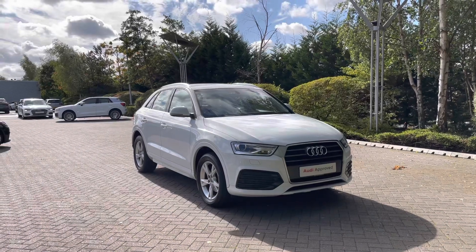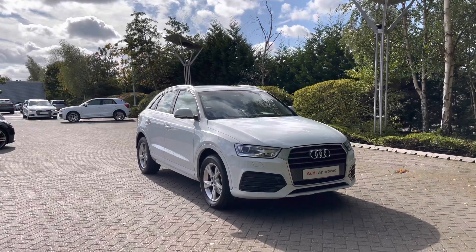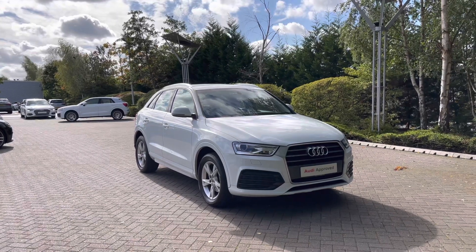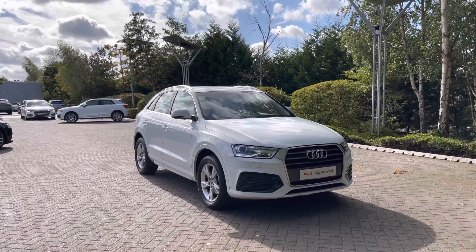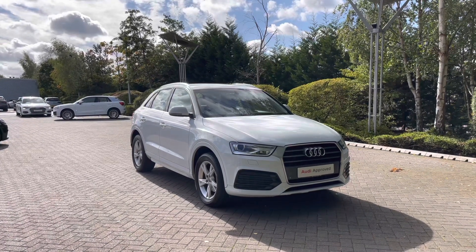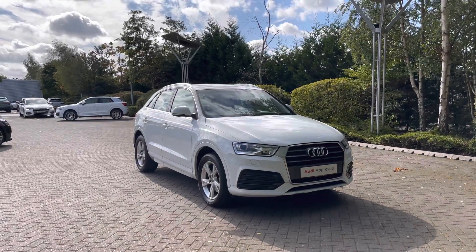Thank you for coming on a tour of this Audi Q3 Sport. Remember, this is an approved used Audi, so it comes with a minimum of one year's warranty as well as one year's roadside assistance, and we have plenty of finance options available. For a personalised finance quote or to find out more information, please give our team a call on 01782 488 205. Thank you.